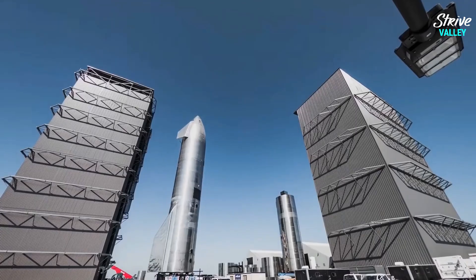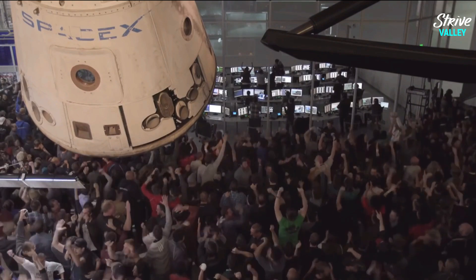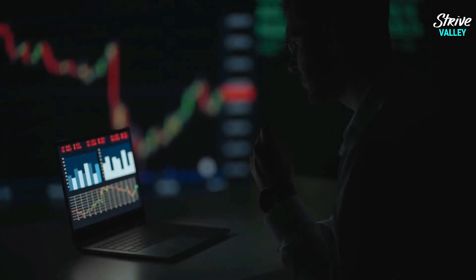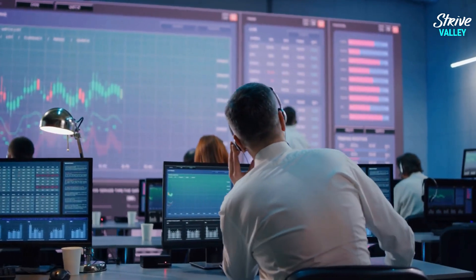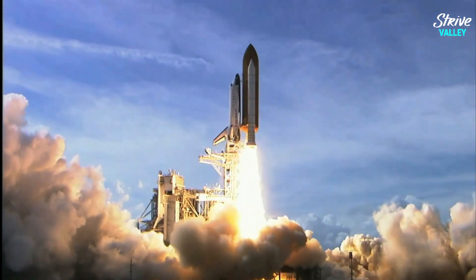For comparison, SpaceX is estimated to have spent within the range of $5 to $10 billion on the development of Starship. Although these numbers are highly speculative, as SpaceX remains a private company not bound by law to release its expenditure, there is still a considerable $13 billion gap between both programs, albeit the SLS is slightly larger and more powerful than Starship.